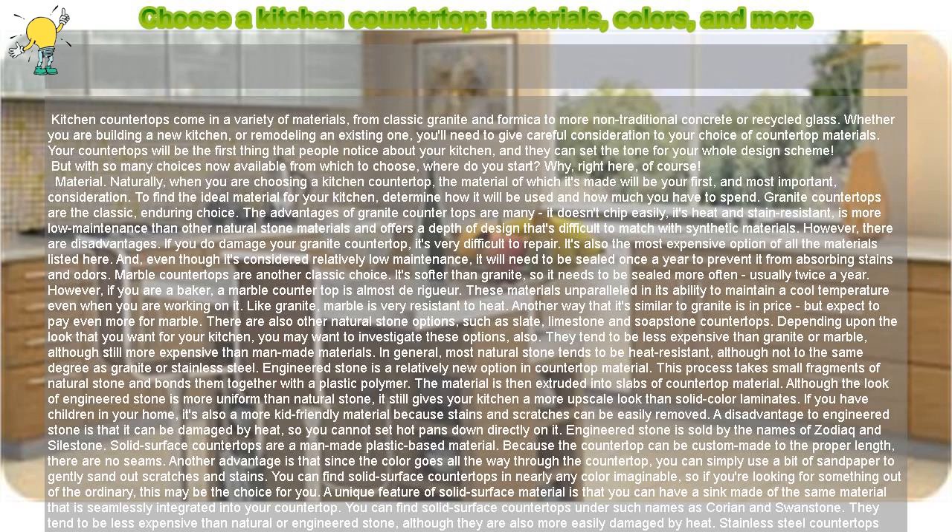Granite countertops are the classic, enduring choice. The advantages of granite countertops are many: it doesn't chip easily, it's heat and stain resistant, is more low maintenance than other natural stone materials, and offers a depth of design that's difficult to match with synthetic materials. If you do damage your granite countertop, it's very difficult to repair. It's also the most expensive option of all the materials listed here. And even though it's considered relatively low maintenance, it will need to be sealed once a year to prevent it from absorbing stains and odors.